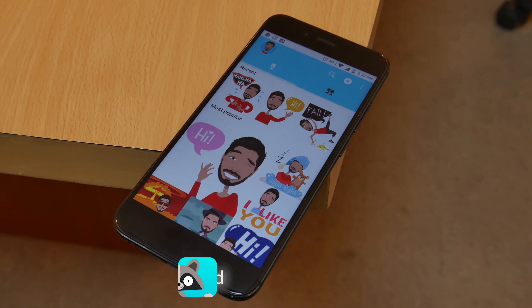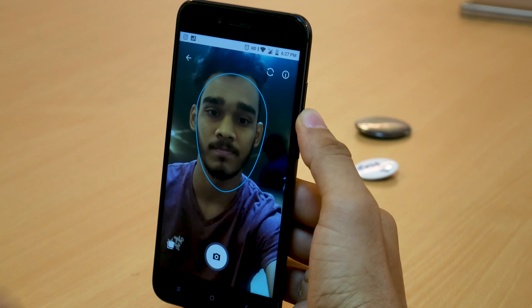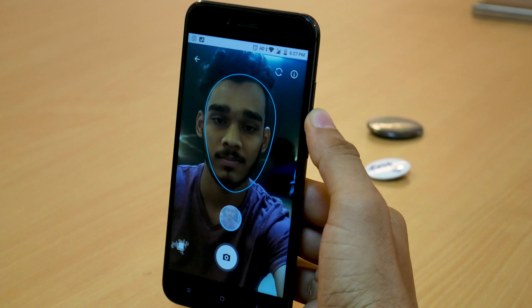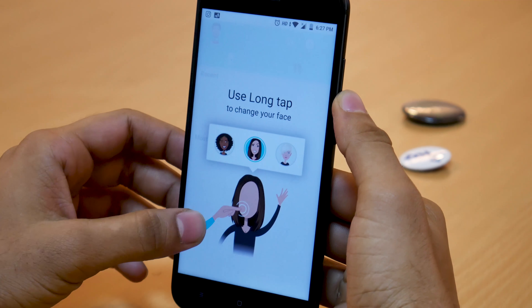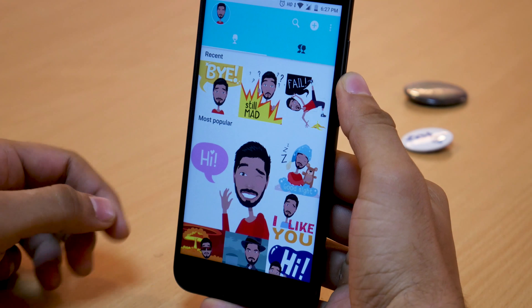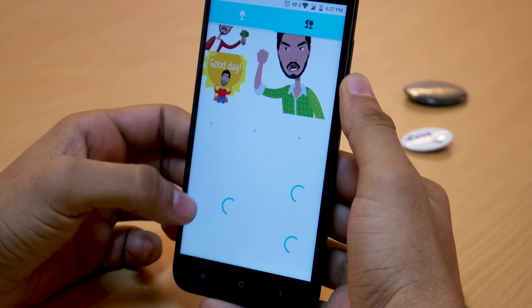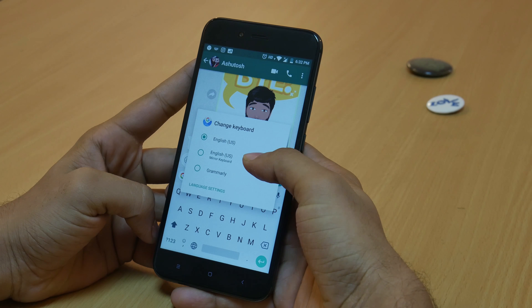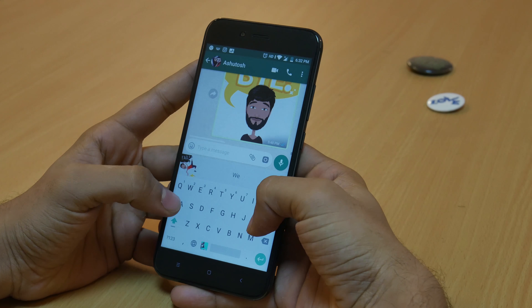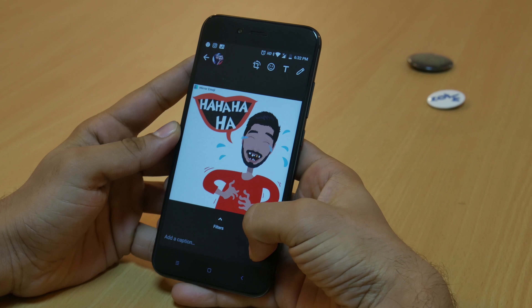The next app on the list is Mirror Emoji Keyboard. The application lets you create your very own personal emojis and stickers. Just take a selfie and let the app do its magic. The app creates numerous personal emojis and stickers for you to use, and you can also share these emojis with your friends. Simply change the default keyboard to Mirror Emoji Keyboard to access the stickers. The keyboard also automatically suggests stickers based on the content you're typing.